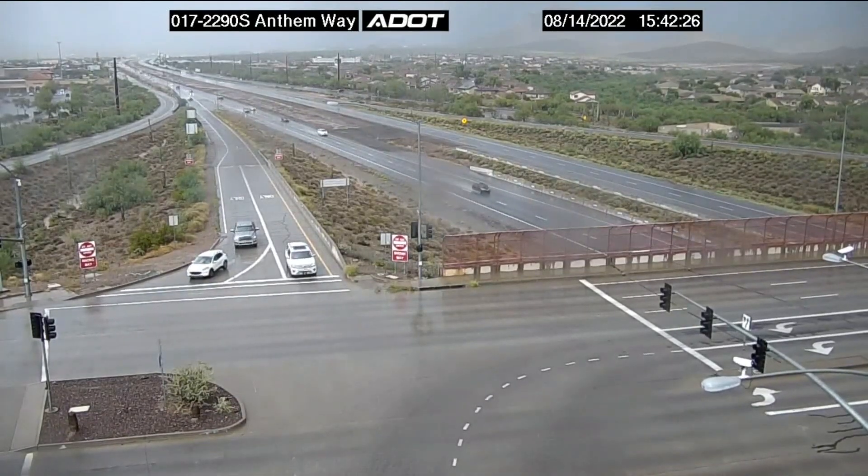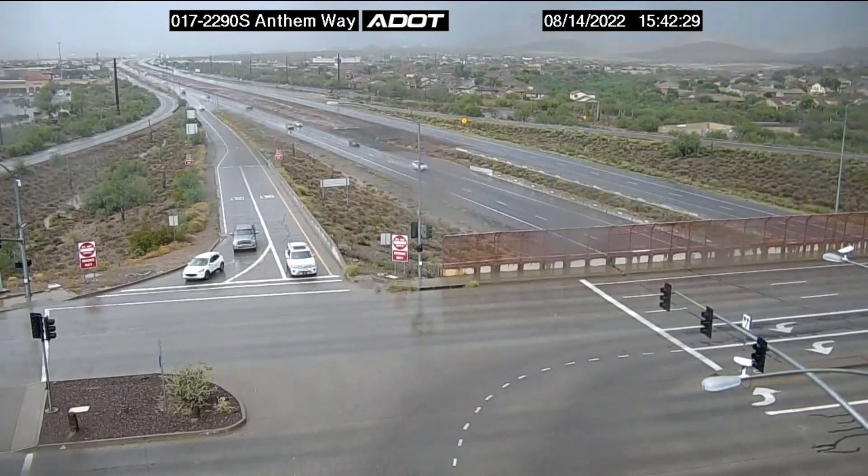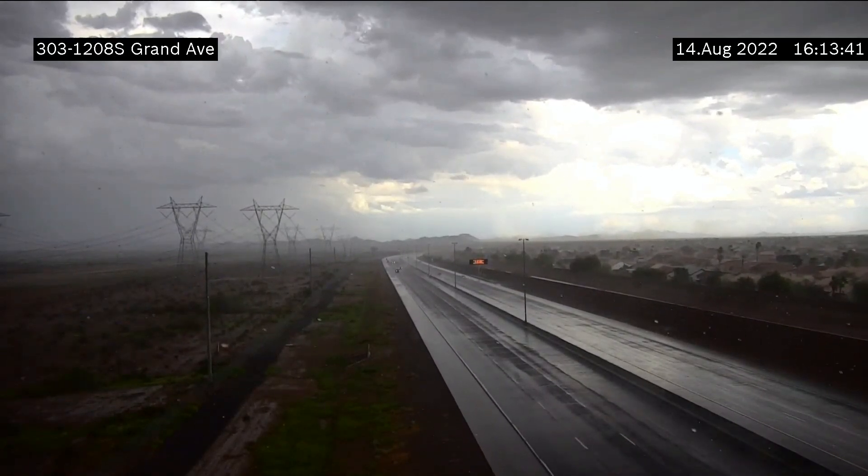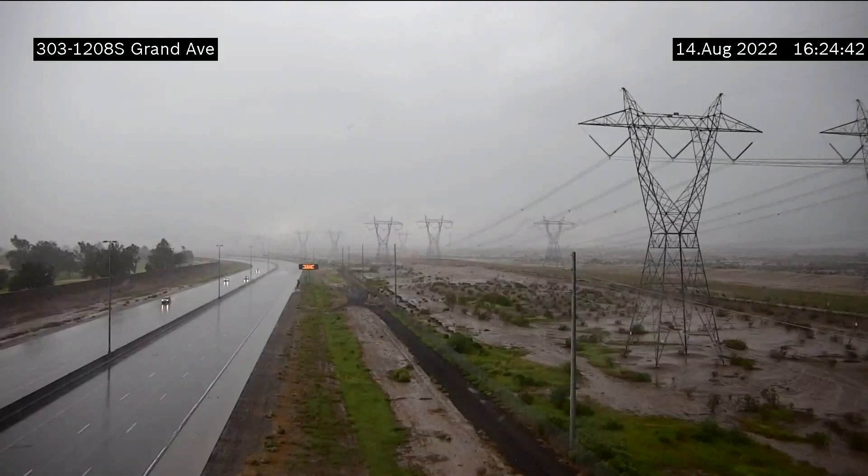Drivers certainly take it nice and slow behind the wheel when these storms hit. Meanwhile, further north, dark ominous clouds covering most of the sky on Loop 303 and Grand Avenue. You can see the rain falling in this ADOT camera shot. This is another angle from that same area — the road's wet and a muddy mess off the side of the freeway, with folks driving in that area this Sunday evening.